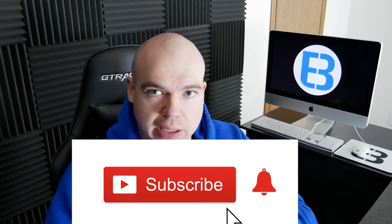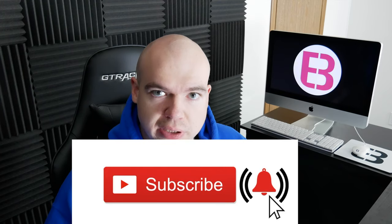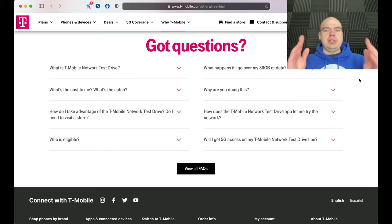If you enjoyed this video, don't forget to give it a thumbs up. If you're new to the channel and liking the content, subscribe and tick the notification bell to be notified of future videos. Now that I have T-Mobile on my iPhone, I'm going to be doing speed tests in my hometown to put the T-Mobile network to the test and I'll report back — so stay tuned for more mobile tech content.